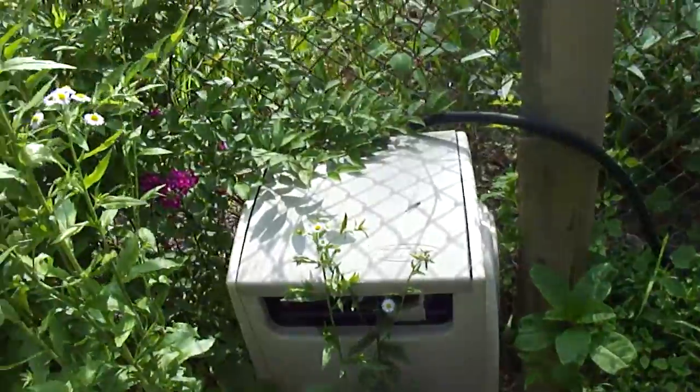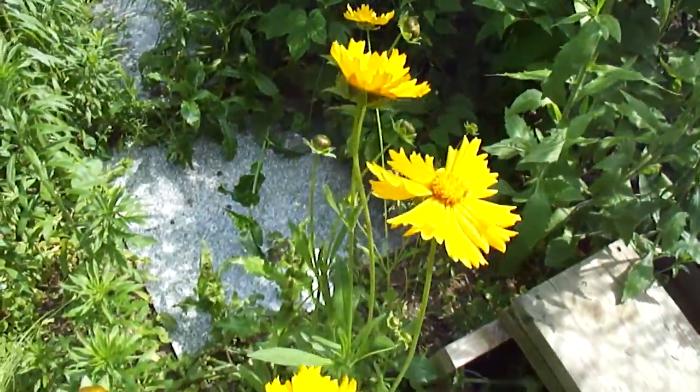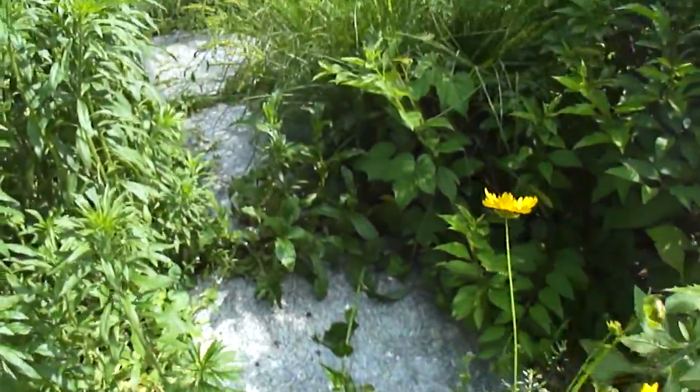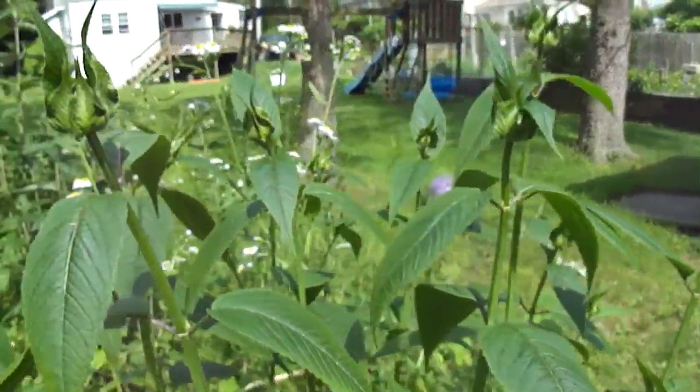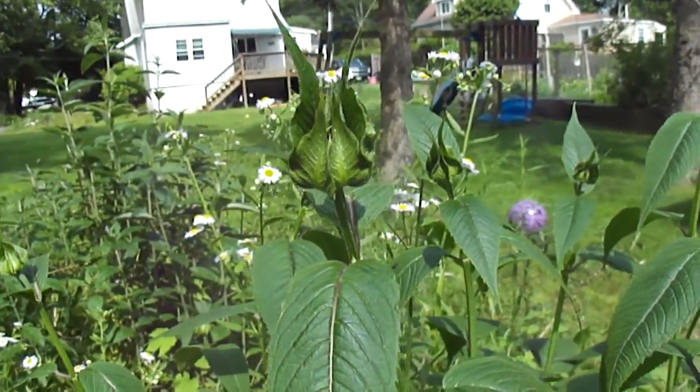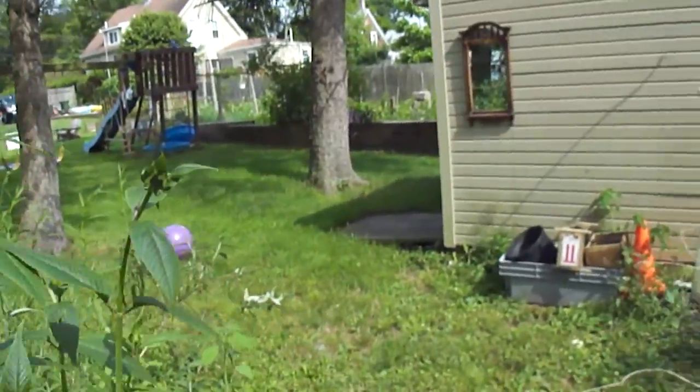Queen Anne's lace, hoping to find some black swallowtail butterflies on some of these beautiful plants. All sorts of coloring going on here, more yellow. The bee balm is getting ready to explode — those little tops are four or five feet tall actually. Butterfly bush getting all psyched up and ready to go.